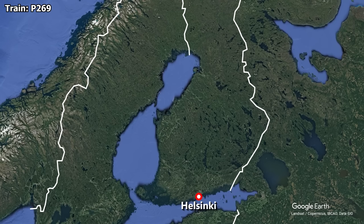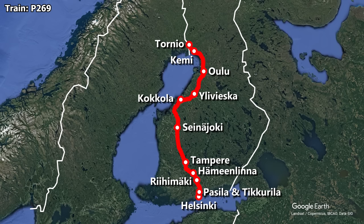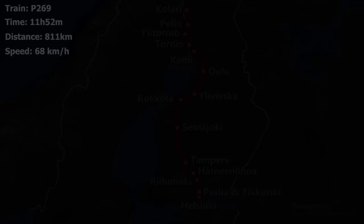We are on board Pikayuna 269, which leaves from Helsinki making stops at Passila, Tikurila, Rihimaki, Hamenlina, Tampere, Senayoki, Kukula, Yuliviska, Ulu, and Kimi, before arriving into Tornio. After Tornio, the train continues with a few more stops further north to Kulari. The journey to Tornio is scheduled to take 11 hours 52 minutes to cover 811 kilometers, giving the train an average speed of 68 kilometers per hour.